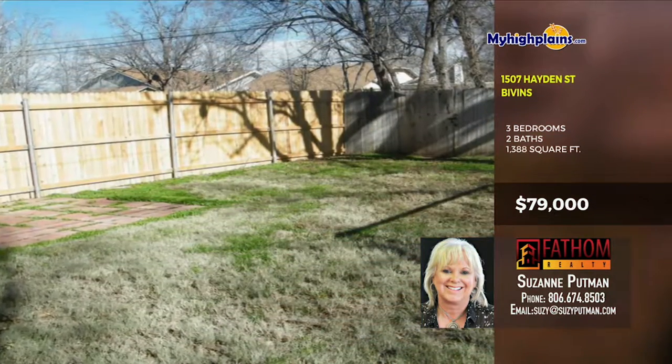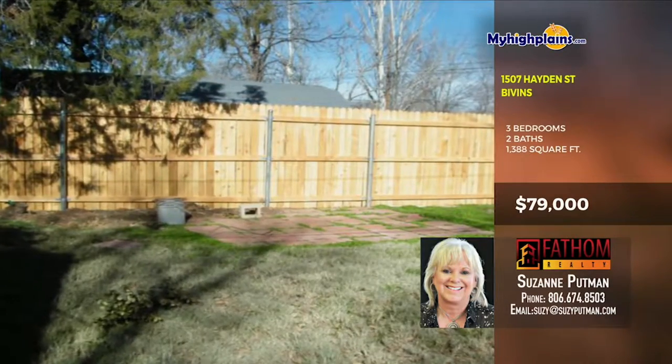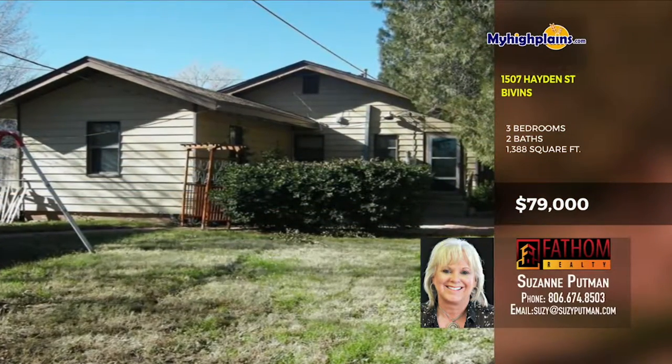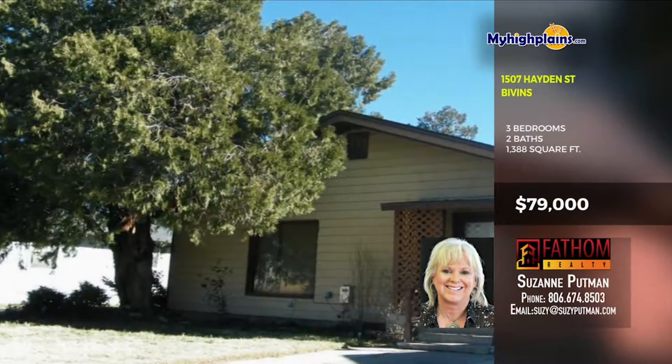Large shop in a huge backyard and nice metal storage building. It's a great home with a huge living slash dining area. This home is being sold as is. Please bring an offer! Call Suzanne Putman with Fathom Realty at 806-674-8503.